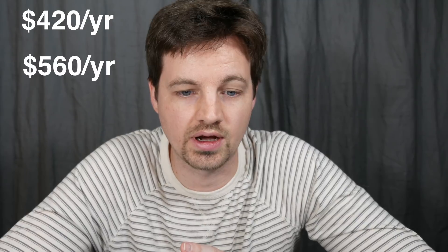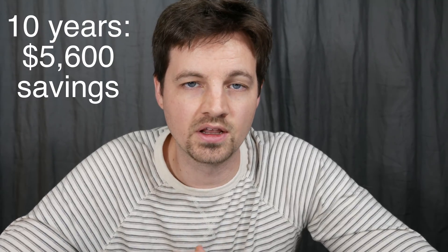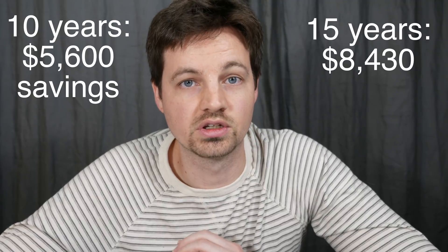Comparing all three estimates at my electricity rate of about 15 cents per kilowatt hour — including distribution fees and taxes — at the lower end I'd offset about $415 worth of electricity per year, and at the high end about $560 per year. Using the higher amount as a best-case scenario: since the system costs $5,700, in 10 years it would save $5,600 — basically paying for itself. Extended to 15 years, the total savings would be $8,430 after the initial $5,700 investment.